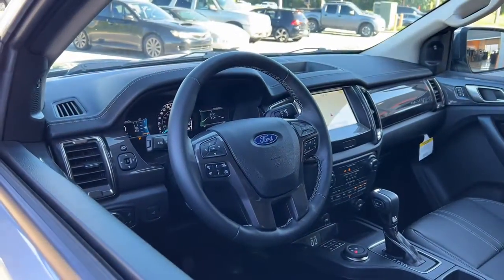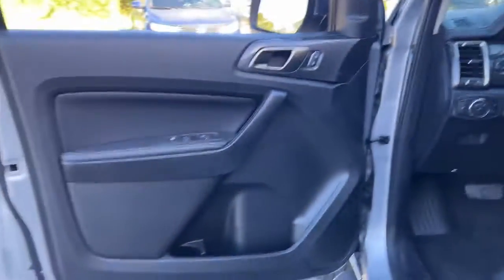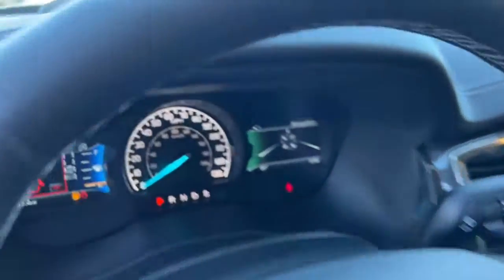The following are some of this vehicle's highlighted options: keyless entry, remote engine start, power passenger seat, fog lamps, dual zone AC, aluminum wheels, power driver seat, heated front seats, electronic stability control, and intermittent wipers.